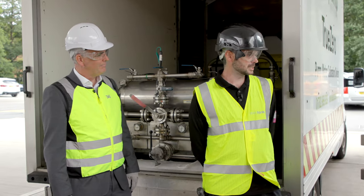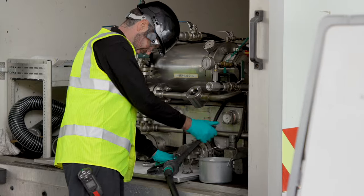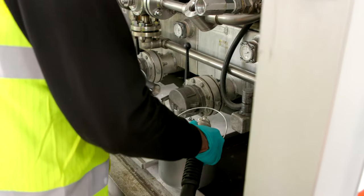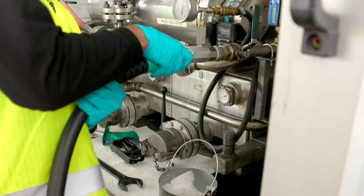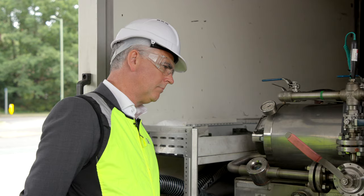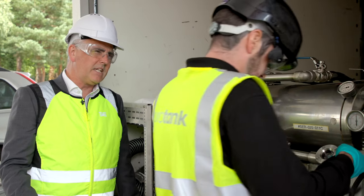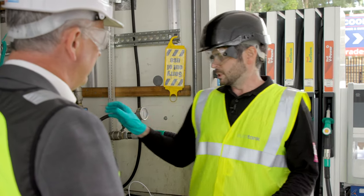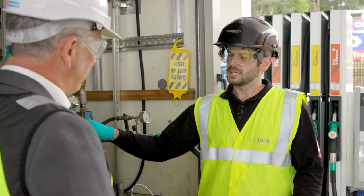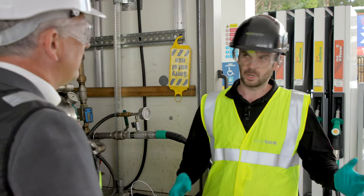Hi Michael. The first process is to remove the nozzle from the hose and then connect it to TrueZero. These pumps are fitted with ATC. When we're using TrueZero we always turn the ATC off, but we like to get an initial reading with the ATC switched on, just as part of the process.